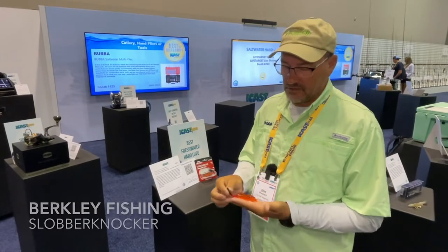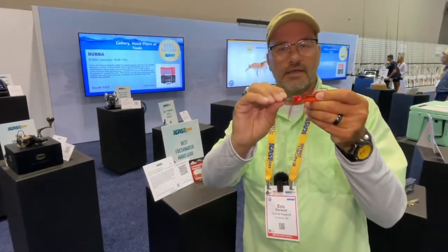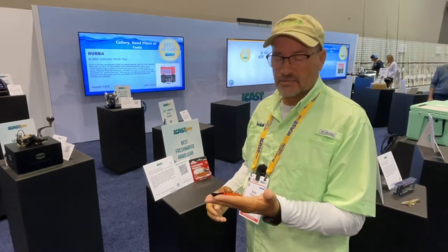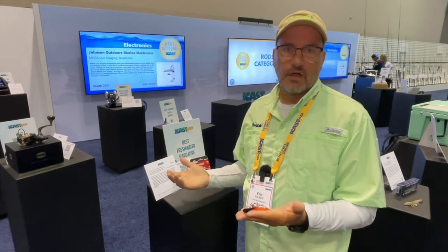Berkley has come out with a great product. It's a hard bait chatterbait. As you can see here, the blade actually goes through the head of the bait. New product, perfect probably for largemouth bass, snakehead in the region, and even if you're looking for rockfish in the feeder creeks of the Chesapeake Bay. Great product.